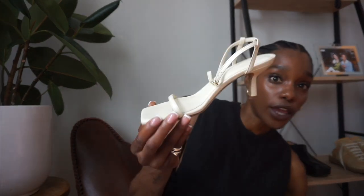Brilliant zaps! Okay, first off, let me tell y'all a story. Nude heel, black heel are essential.